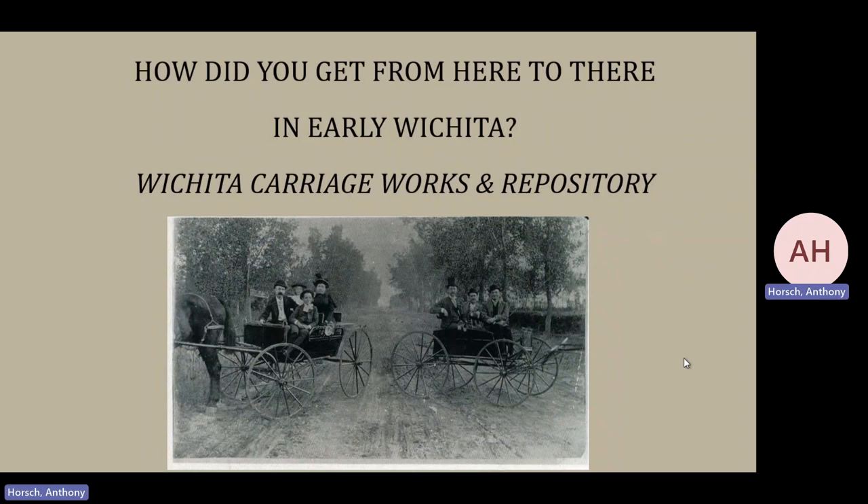Hello, this is Anthony Horsch at Old Cowtown Museum. I want to give you a little bit of information about a new exhibit that we're going to be opening up very shortly, which is the Wichita Carriageworks and Repository. The purpose here is to give you a little bit of background information about the particular exhibit itself as well as transportation in Wichita.